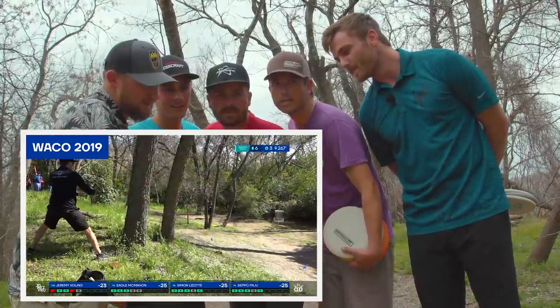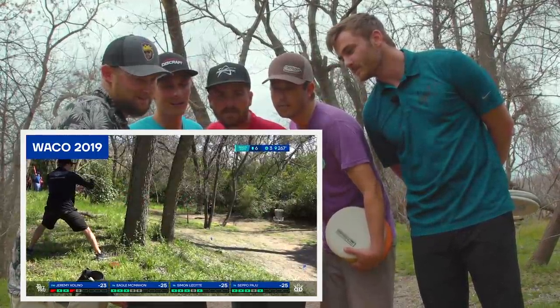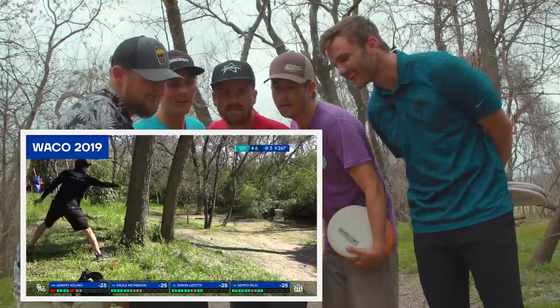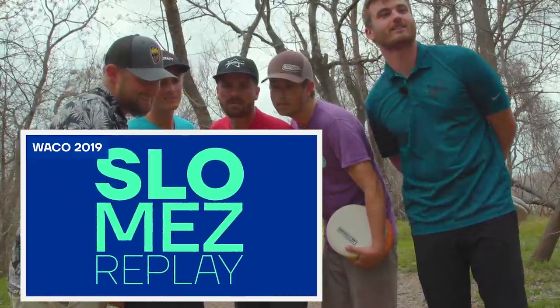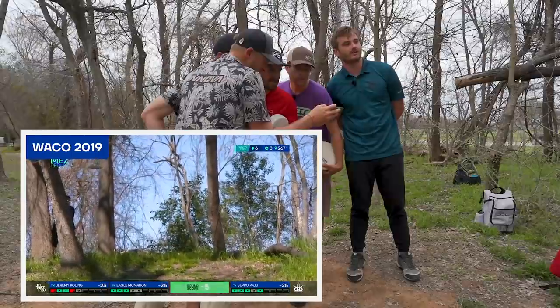49 feet? I don't know, I feel like it's longer. That is not 49 feet. Hit an early tree and it can turn into a bogey really fast. Wow. Look at my colors right there — silky smooth.